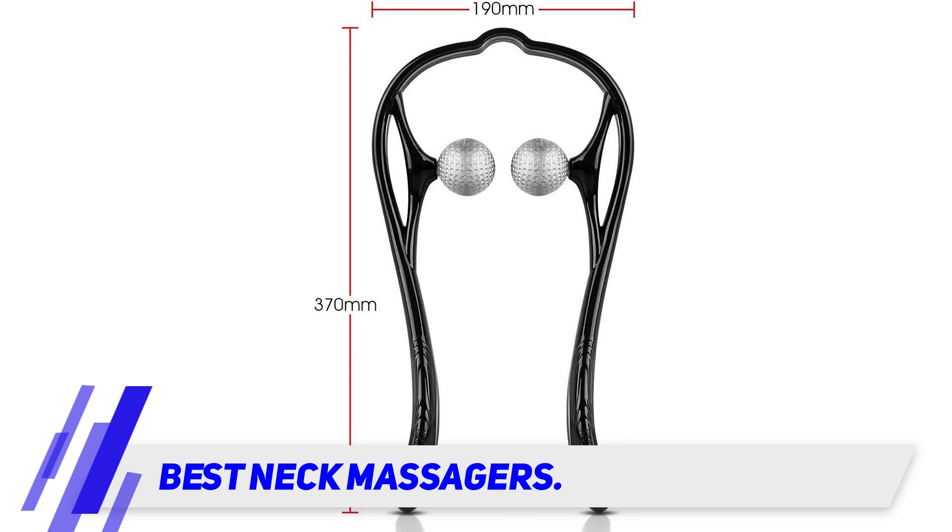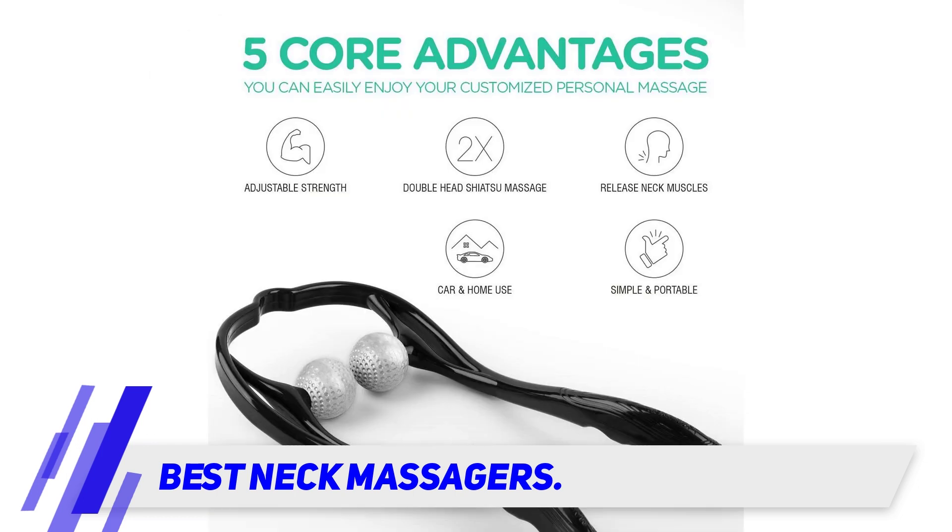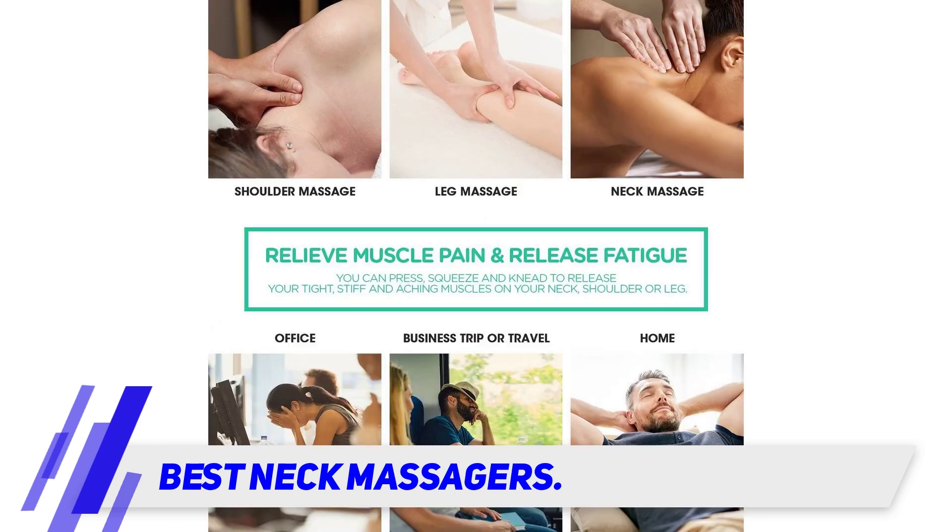Amazon shoppers recommend this manual voil massager. The lightweight device features two silicone balls that target your neck's trigger points to release tension and improve circulation. In addition to being affordable and portable, shoppers say the handheld device is super easy to use.